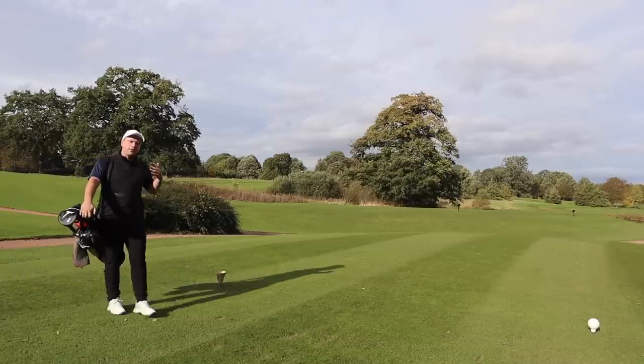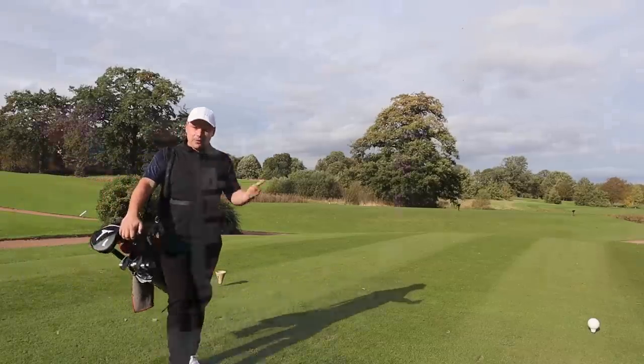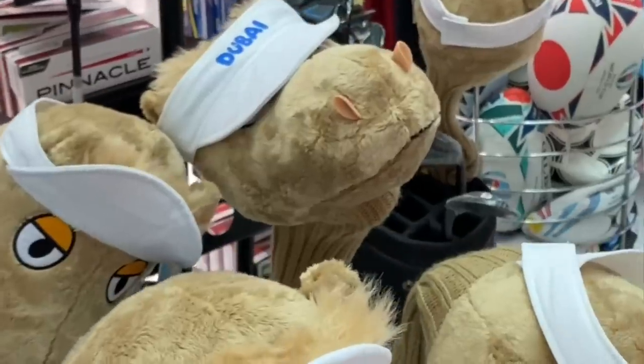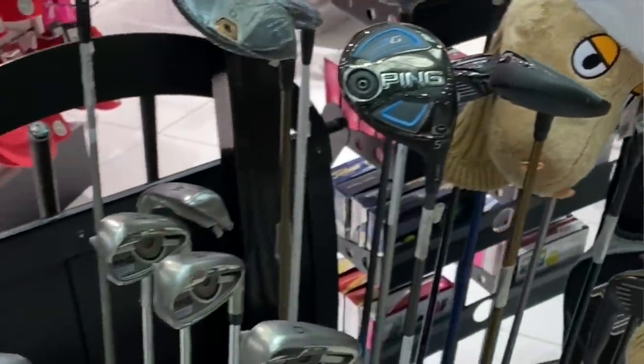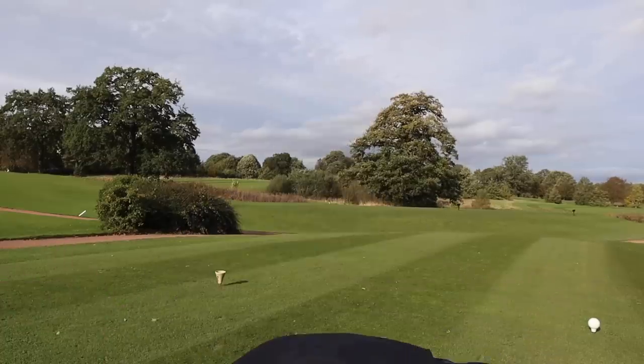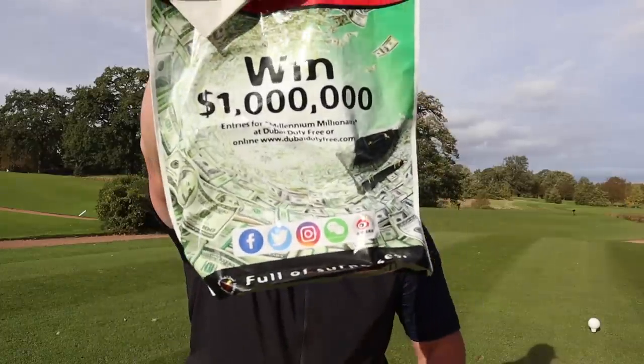Picture this: you're walking through the airport on your way home from your holidays, you've bought all your perfume, you've bought your sunglasses, you've even bought a couple of snow globes and fridge magnets for the people that you should have bought something for but you forgot. Then you find a golf shop in the airport. Surely there's nothing good in there — surely you're not going to find the best golf ball for you in an airport for cheap. Well, let's do it.